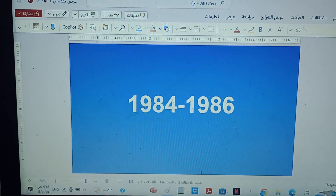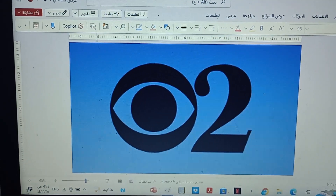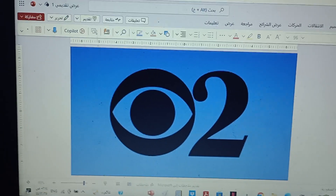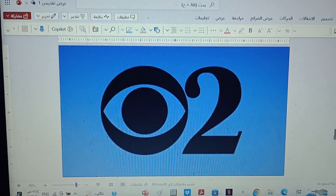1984 to 1986 — it changed into the CBS case. There's a CBS logo and there's a block number 2. Here's a promo.